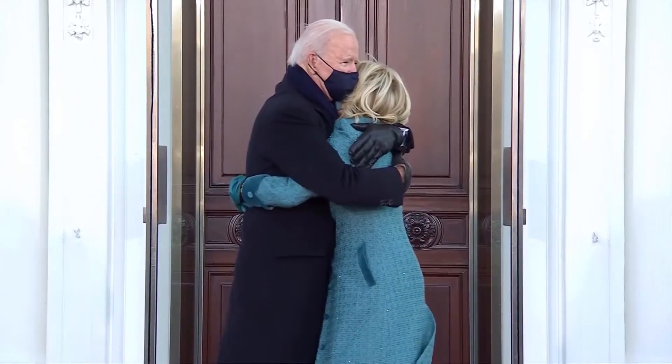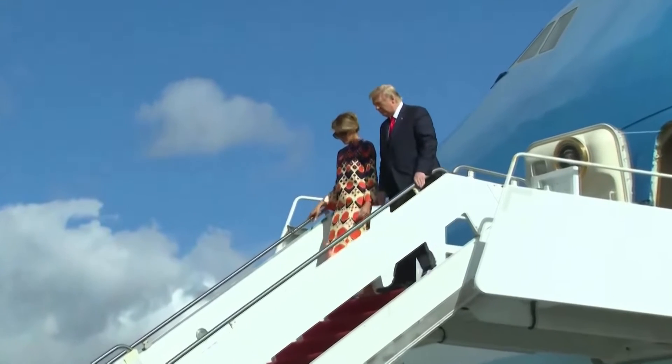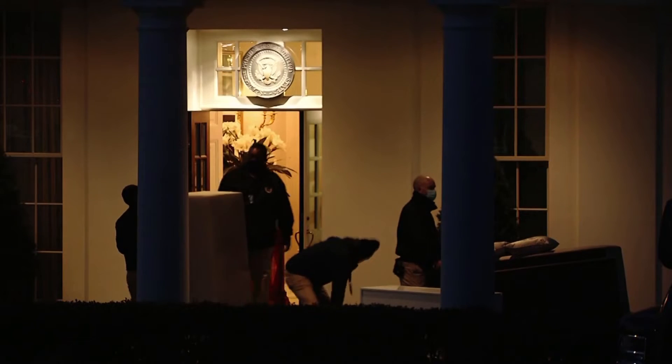When a new president arrives, behind-the-scenes curators are hard at work. As the outgoing president leaves, within hours, decor gets switched out.